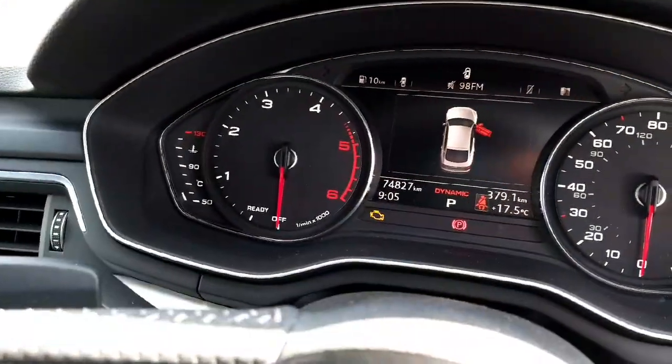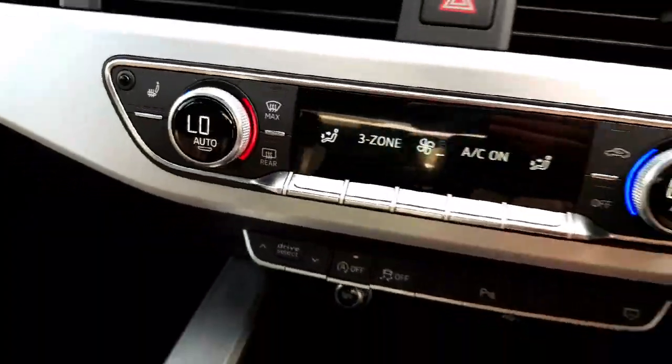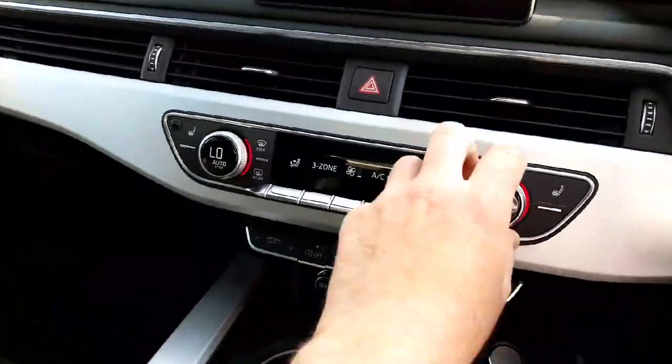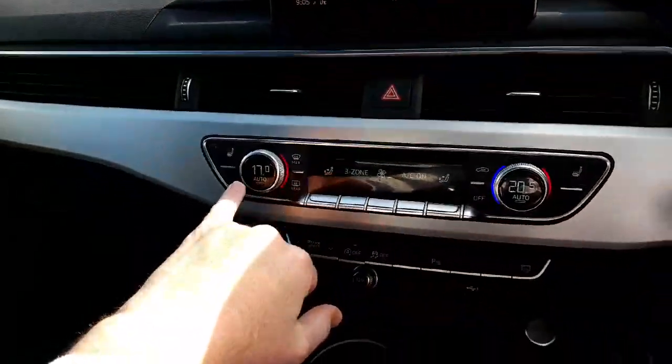Mileage is 74,827 kilometres. You have satellite navigation and three-zone climate control, which you can adjust so the passenger can be at 17 degrees, the driver at 20, and so on. You have heated seats on each side also.